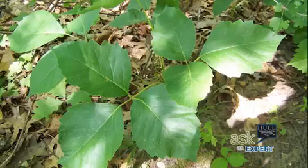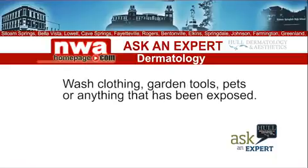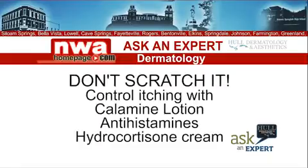If you suspect you've been exposed, wash the area with soap and water within 15 minutes of contact — you may be able to avoid catching the rash. Be sure to wash clothing, garden tools, or even pets that have been exposed to avoid spreading the toxin. Avoid scratching, as that can cause an infection.